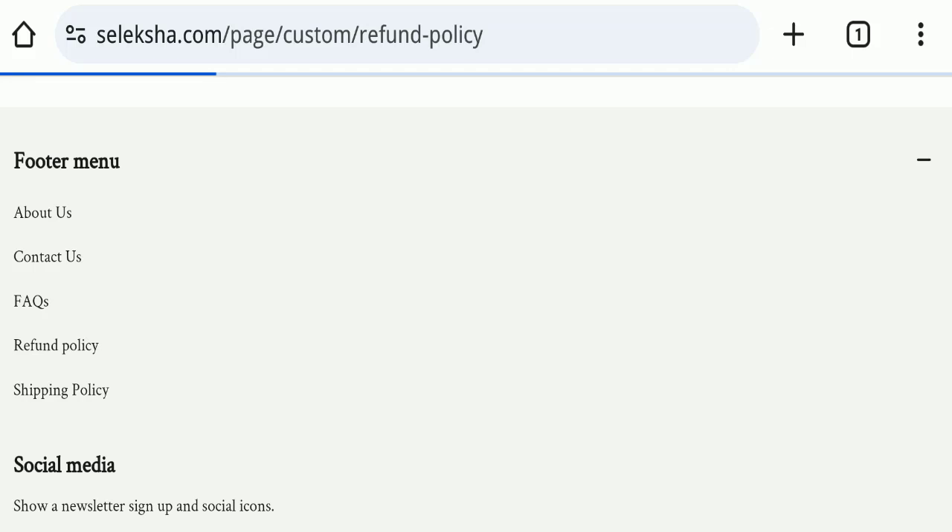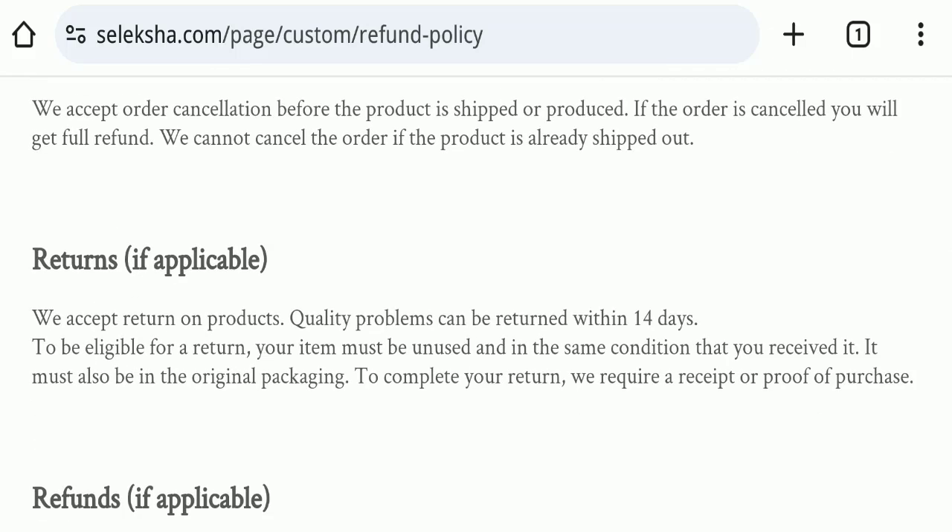Next, we will check the return and refund policy. You have only 14 days to apply for a return or refund, and after 14 days you will not be eligible. For return and refund issues, please check our description area where you will find links to help save your money.